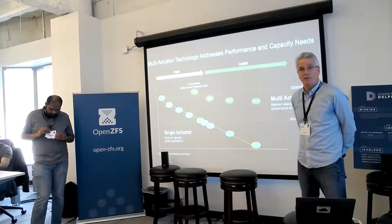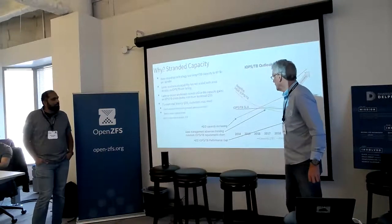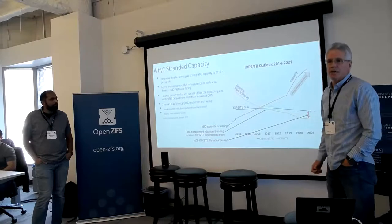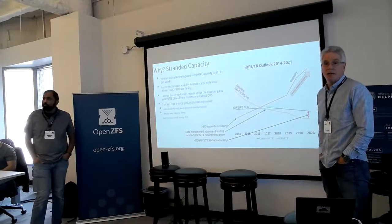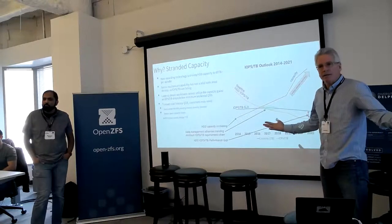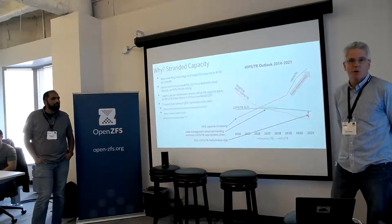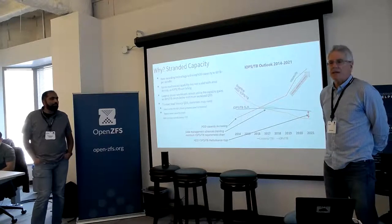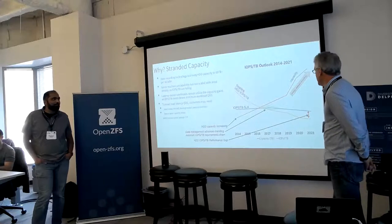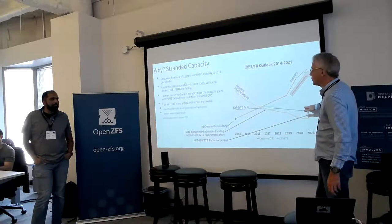As a result, customers are having to do some unnatural things — for example, deploying lower capacity drives, going wider instead of deeper. I have one particular customer that can't deploy any more than a 10 terabyte drive before they run into IOPS walls and have to go wider. That's not very productive — it increases the cost and floor space cost of your data center. Or they're short-stroking, adding more SSDs, increasing the cost of the data center again. We need to find a way to improve this IOPS per terabyte line and get it back up to what the SLA requires.